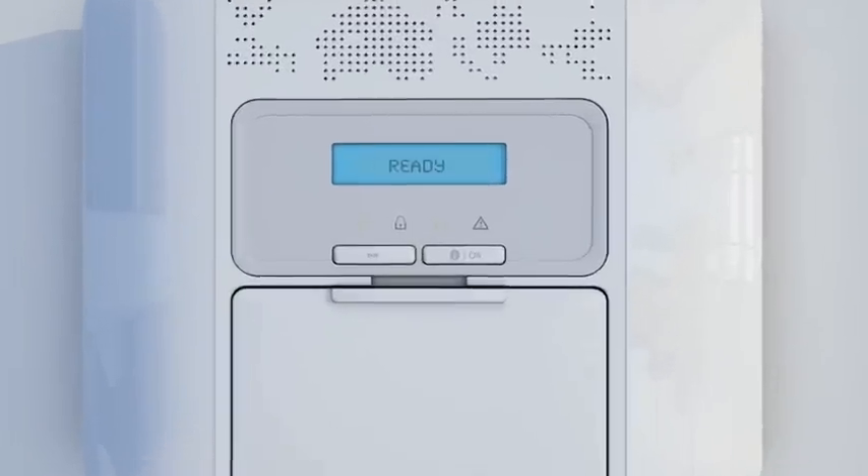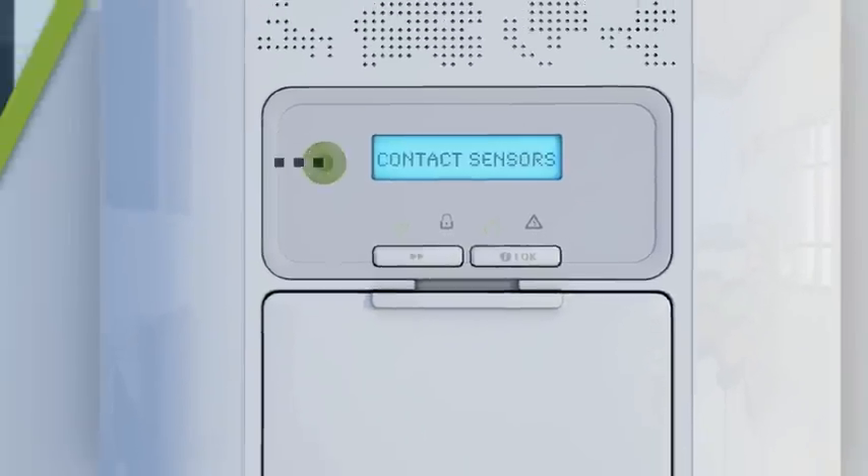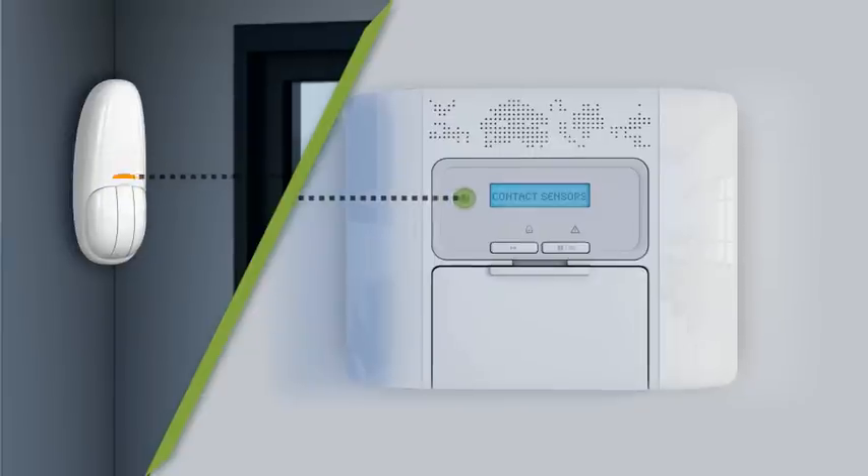All PowerMaster devices can be configured from the panel and even pre-enrolled before arrival on site, with the assistance of an on-device locator LED.